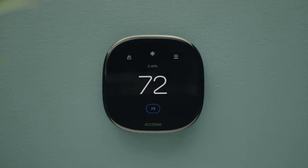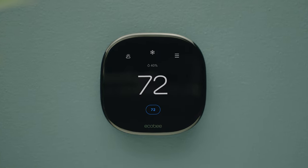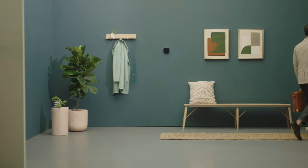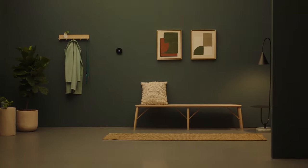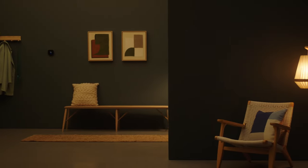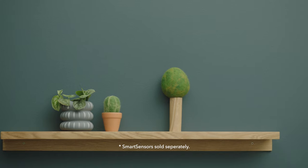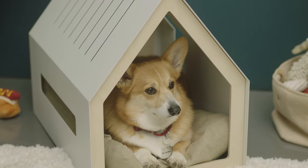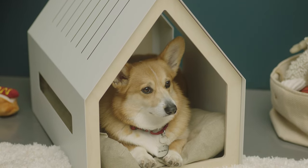Our most advanced occupancy sensors ever are built right into the thermostat, so it knows when you're home or away and can adjust the temperature accordingly. Ecobee Smart Thermostat Enhanced also works with smart sensors, making hot and cold spots disappear in the rooms that matter most and keeping you comfortable anywhere in your home.